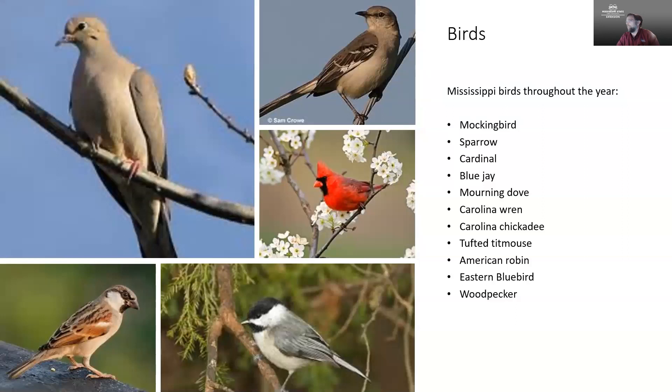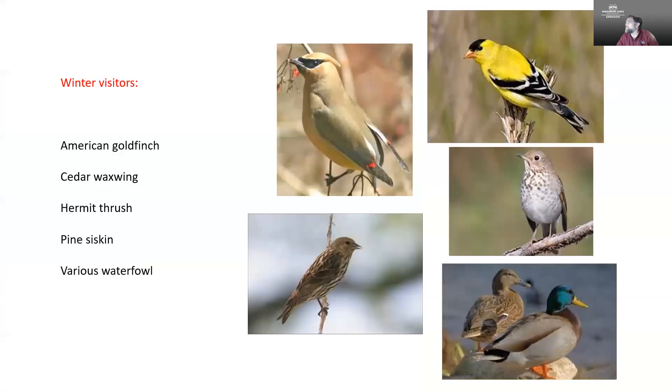There are an awful lot of birds we can find here in Mississippi. Some of the birds we see throughout the year include blue jays, mockingbirds, mourning doves, robins, bluebirds, and a really interesting diversity of bird species. We also get some visitors during the winter — during the cooler months they migrate down — so we may see things like goldfinches and thrushes, and here at my property we have ducks and geese that come in during wintertime, and some even stick around throughout the year.